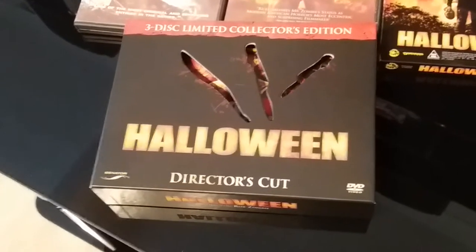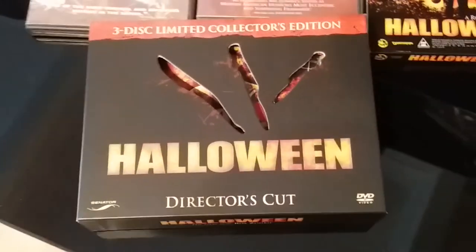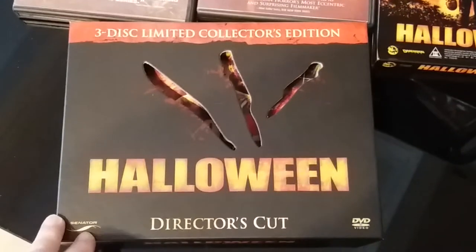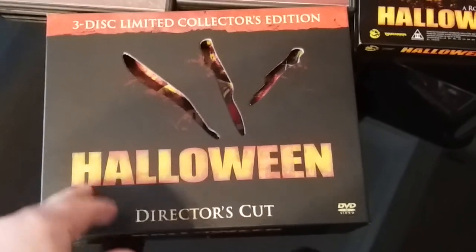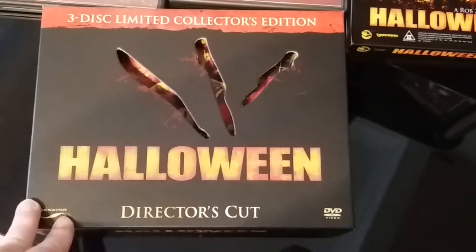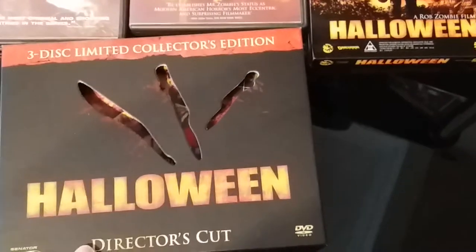It's the 3-disc limited edition collector's edition. I'm not going to open it — we've seen a load of videos on what it contains. It's a really cool box set; it comes with a poster, some art cards, and really cool artwork on the actual digi-pack casing.